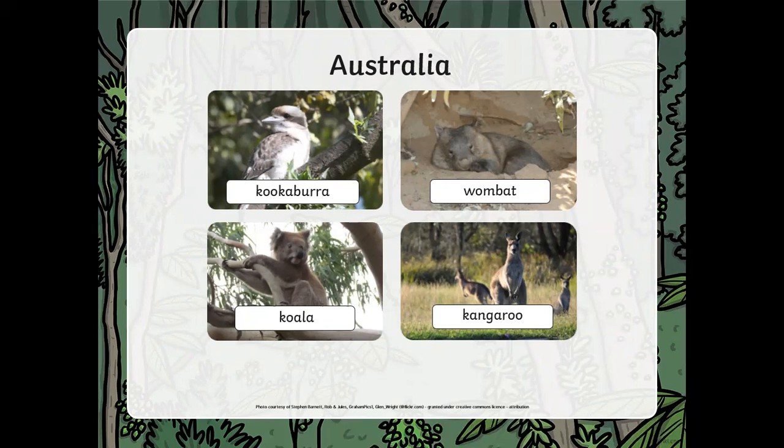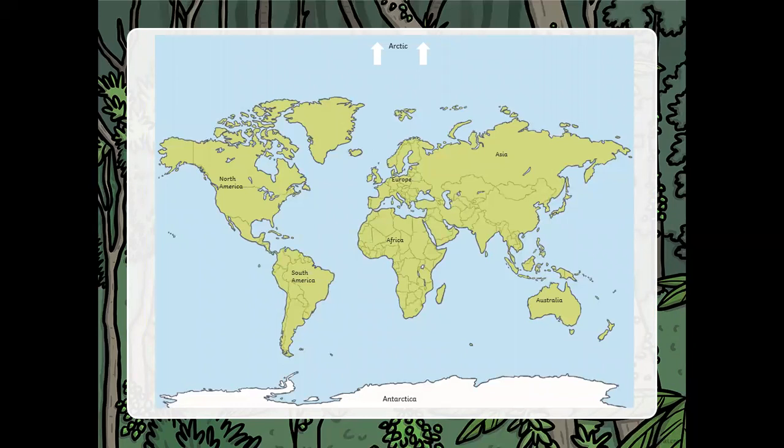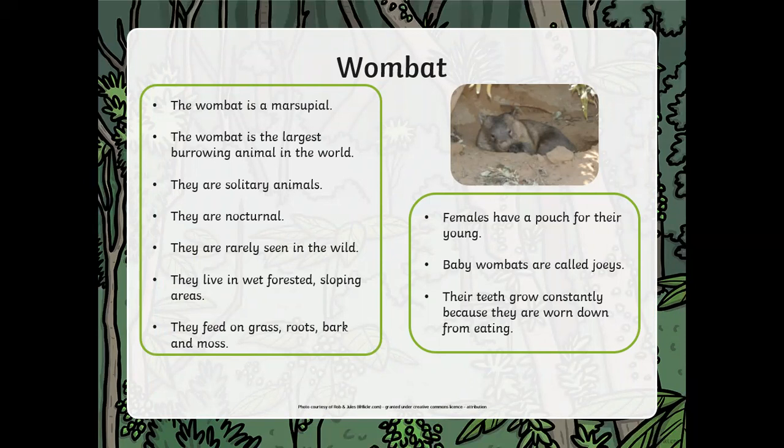Now we've got Australia — my sister lives there and sees lots of kangaroos. Australia is bottom right on the map. We're going to look at the wombat. It's the largest burrowing animal in the world, a bit like a badger or mole. Wombats are nocturnal and barely seen in the wild. They live in wet forests and sloping areas and feed on grass, roots, bark, and moths. Females have pouches for their young — baby wombats are called joeys. Their teeth grow constantly because they are worn down from eating.